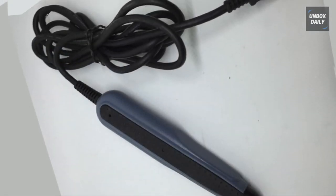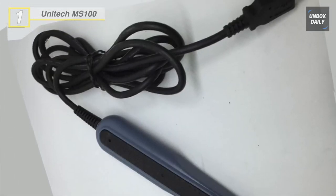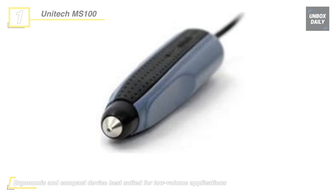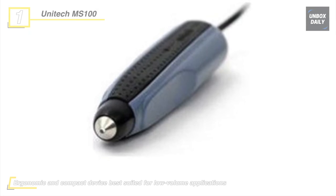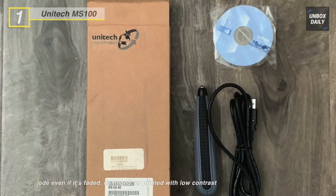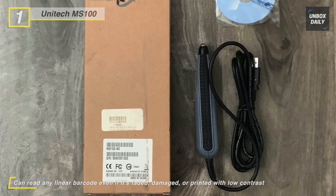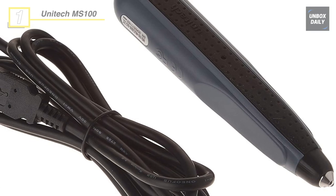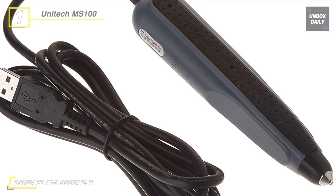Finally, at the top of the list, we have the Unitec MS100. This pen scanner is an ergonomic and compact device best suited for low volume applications and is the most cost-effective solution. The sturdy ABS plastic enclosure endures repeated 5-foot falls to concrete and seals the device against environmental hazards such as dust and dirt. With no moveable parts, they are often the most durable types of barcode scanners available, and its shape gives this pen scanner the comfort and handling of a conventional ink pen.